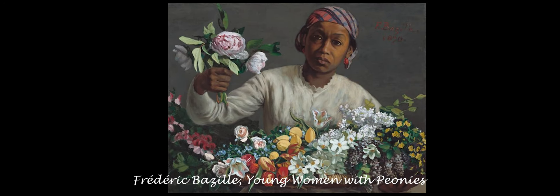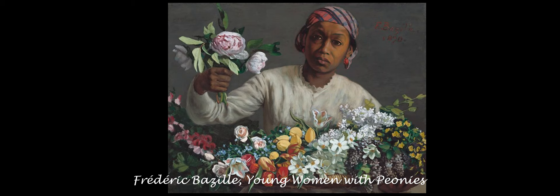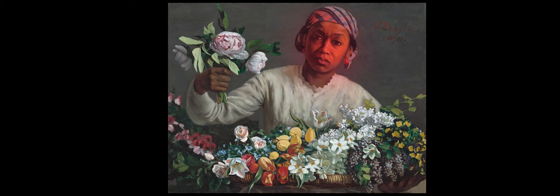A Young Woman with Peonies showcases a Black woman with a somber facial expression. Her face is rather dim compared to her surroundings of bright and beautifully detailed flowers. The flowers enlighten the entirety of the image, utilizing perfected lines and contrasting colors of yellow, white, black, green, and red.